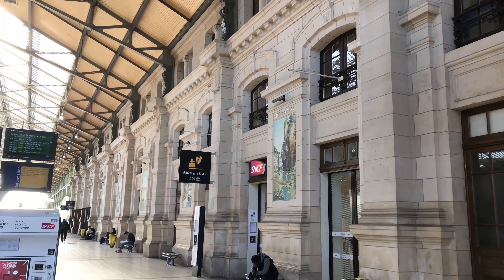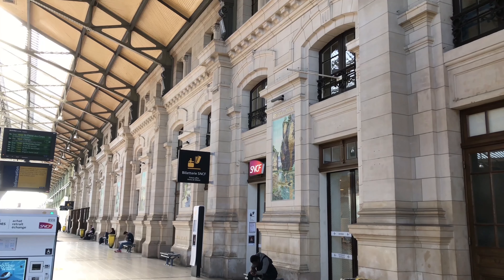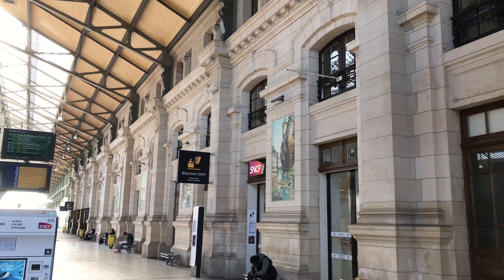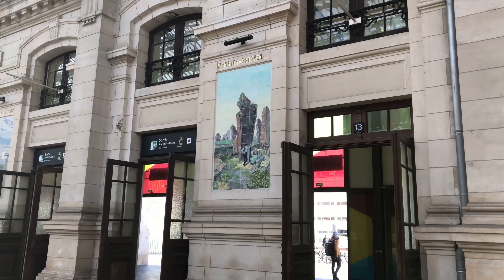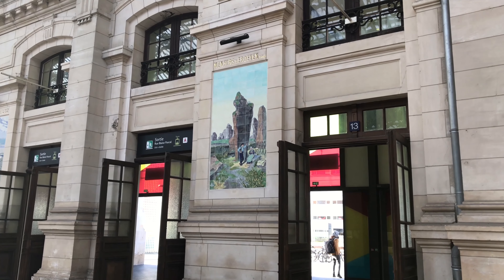You can also see inside the station 18 ceramic panels depicting different regions of France — the Basque Coast, or Biarritz. They were restored in 2017.